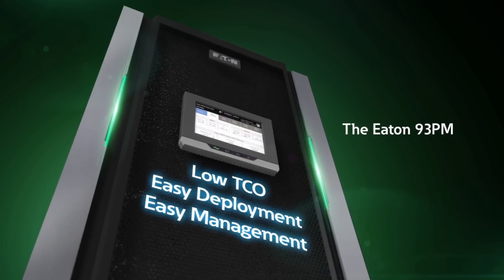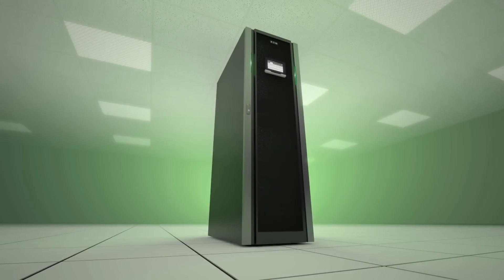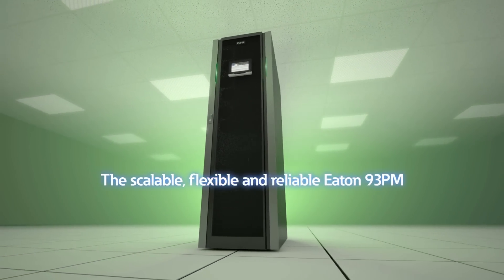It's a combination of features and benefits that you just can't get in any other solution on the market. Meeting the demands of today's data center, and no matter what the future brings, the scalable, flexible, and reliable Eaton 93PM is ready.